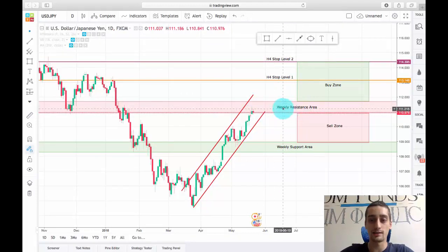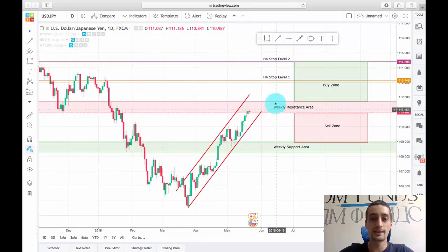So my expectations are for the price to drop down from this weekly resistance level area and to reach back to this weekly support area. Just in case, I have prepared a second scenario including a buy zone — if this weekly resistance area is broken, I would expect the price to do something different.